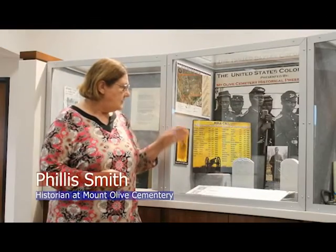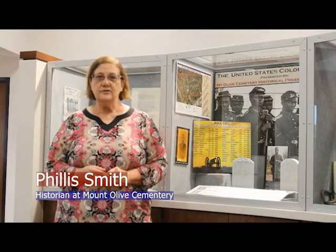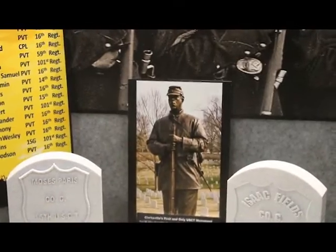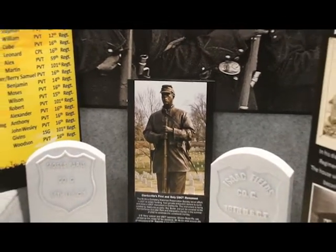Their families would have to request that the U.S. government give them that headstone. We currently have two U.S. Colored Troops that we know are buried in the cemetery, and we don't know where in the cemetery they're buried because their families did not request those headstones, and they did not get them. In the center, you see a picture in the back of a lone soldier — that is a picture of the U.S. Colored Troops statue that will be at Fort Defiance and will be dedicated in June of this year.